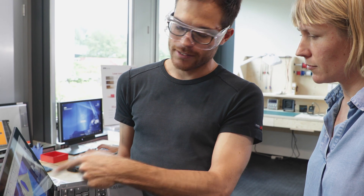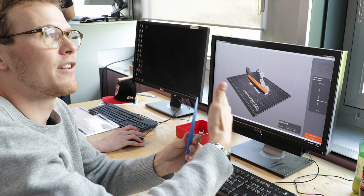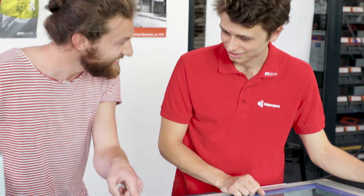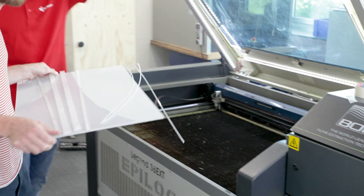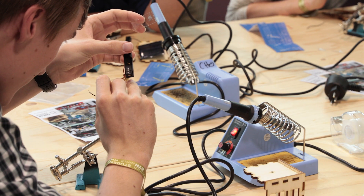This is the Student Project House. It all starts with a makerspace, open to every student and employee of ETH Zürich. Here you can build a prototype of almost anything. The makerspace is a place in constant development. Based on user feedback, we add new machines and workshops.